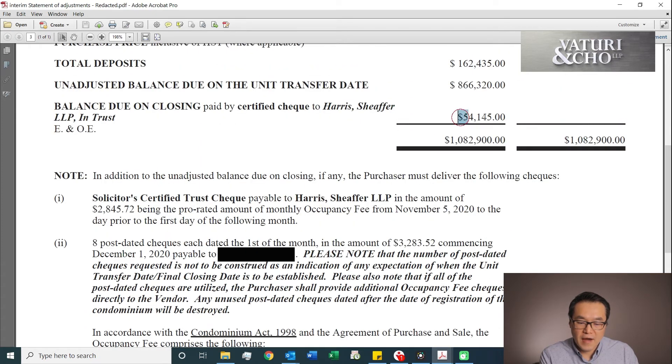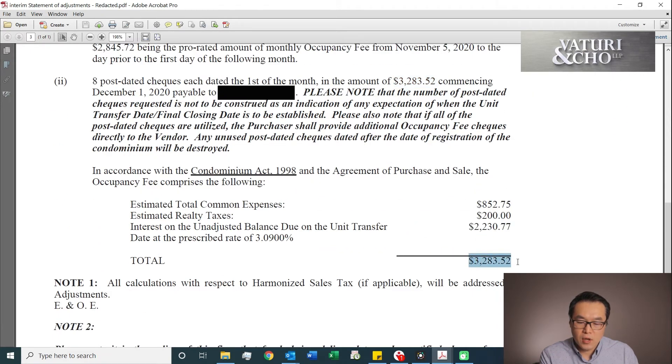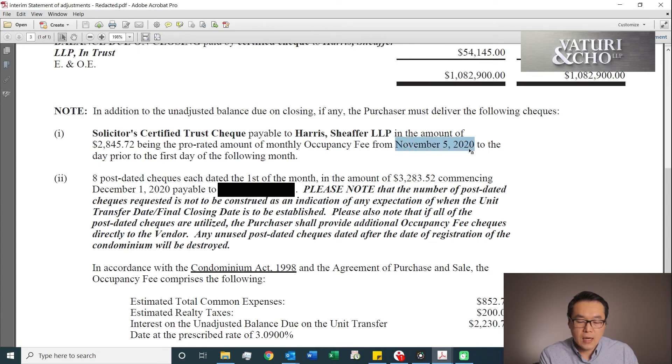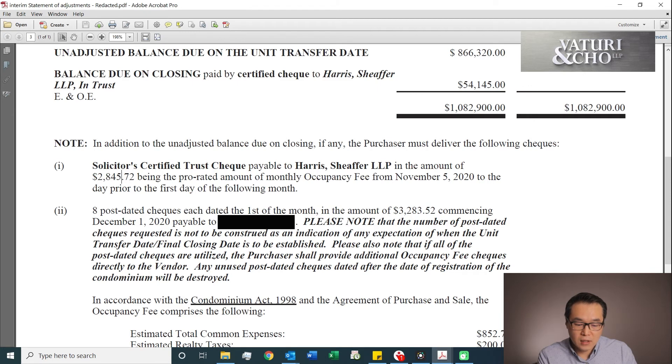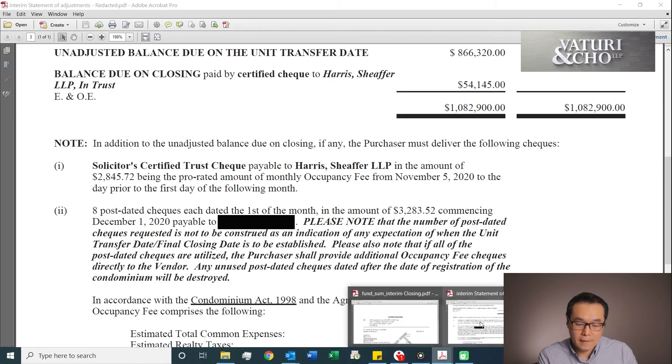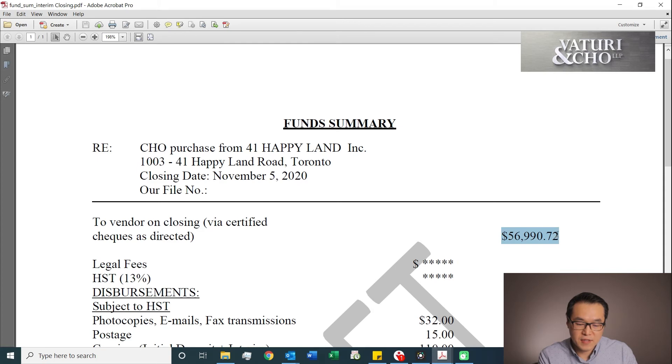So remember this number here — 54,145. They also want us to provide a solicitor-certified check adding this amount. Now, why is it adjusted? That's how much you have to pay every month, right? But if the closing is not on November 1 but on November 5, why would you want to pay the first five days of the maintenance fee if you didn't occupy the unit? So the builder gives you a credit for those five days — divide that by 30 days, and for the first five days you get a credit. That's why it goes down to 2,845. Adding that number with this number, you come up with 56,990.72 — that's the total number you have to pay.